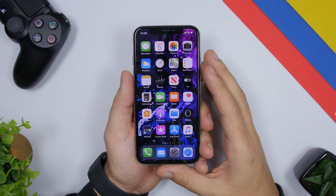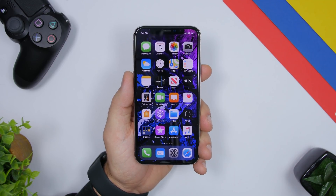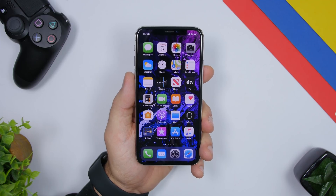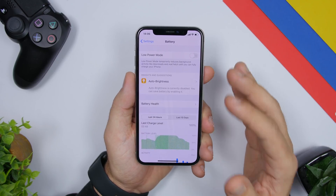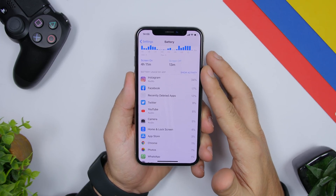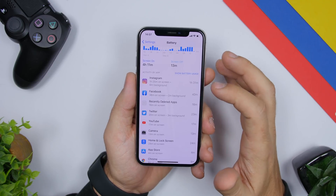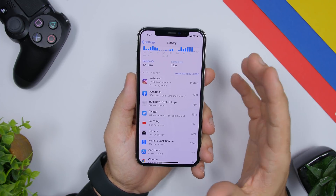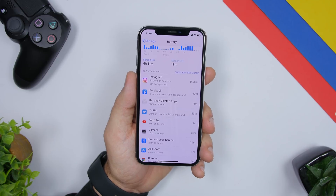The first thing I'm going to talk about is poorly coded apps. There are a lot of apps on the App Store and some of them are really poorly coded — they will drain the battery of your iPhone. Thankfully, there is a way to see which apps are draining your battery the most. Simply go to Settings, tap Battery, and right there you'll see a list of the apps consuming the most battery. Tap 'Show Activity' to see how long you've used each app.